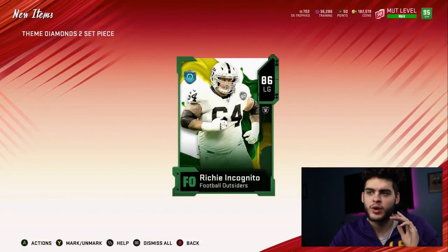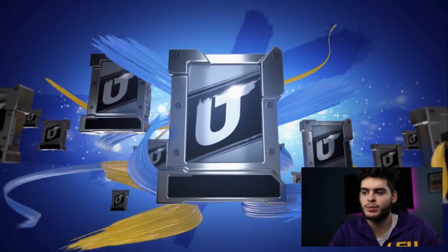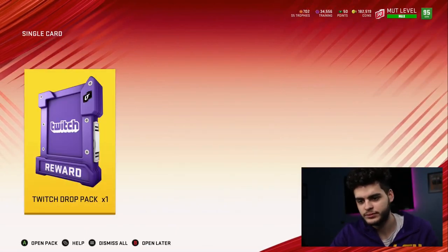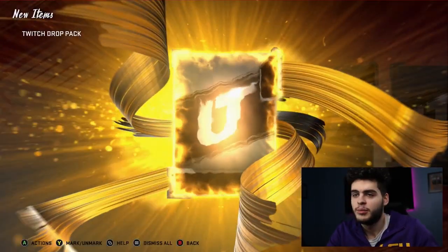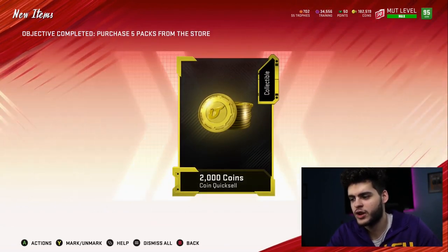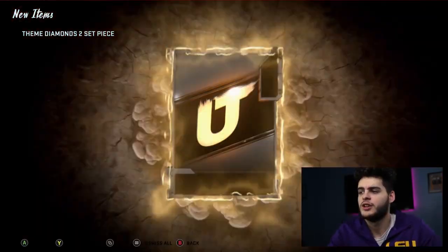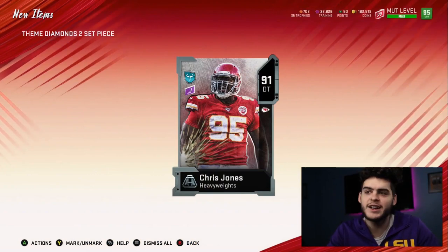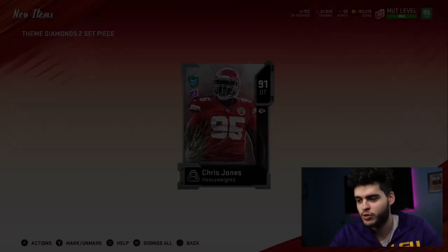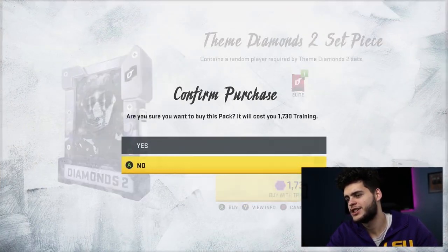You never want to quick sell for training — you want to quick sell for their coin value. So we need to get 10k-plus per piece we pull. There we go — high veteran card, 87 Robert Quinn. We made training there. And now we've got a 91 Chris Jones — 6,840 training. We've made about 9 to 10k training already and we've only spent about 6k, so we've almost doubled it.